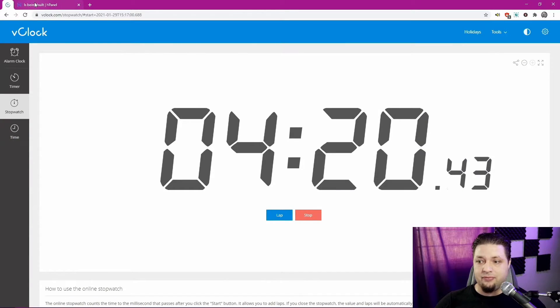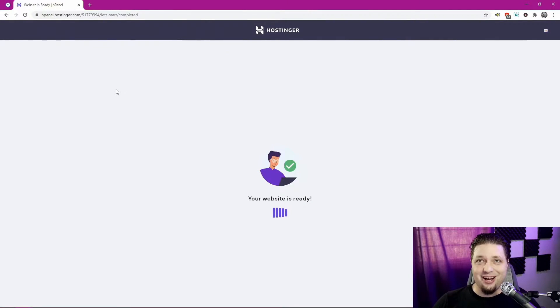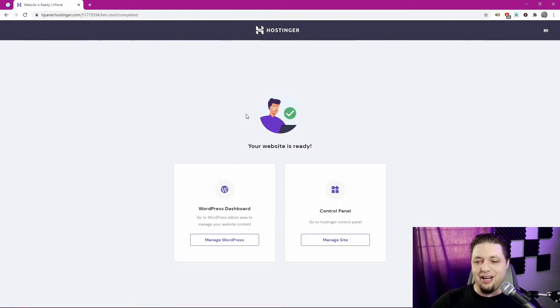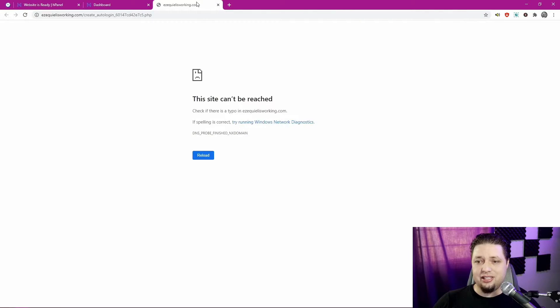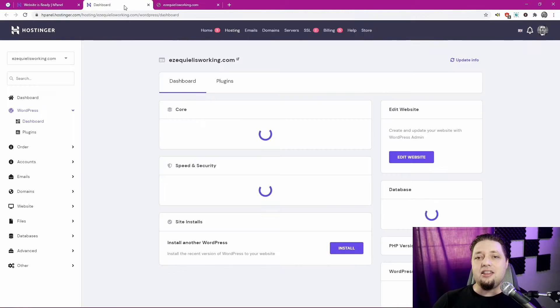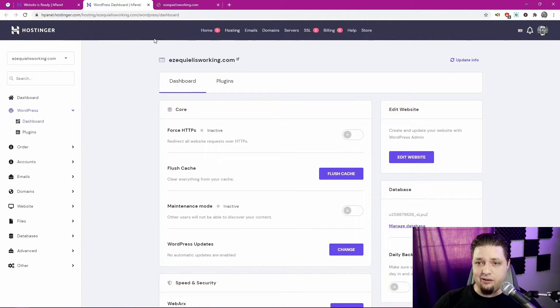We are at four minutes and 20 seconds on the timer. And the website is ready — and you just missed my rendition of Moon River. We can go straight to the Hostinger control panel and to the WordPress dashboard. Just to check the clock — we are at under seven minutes. Technically, we do have an up and running WordPress website.